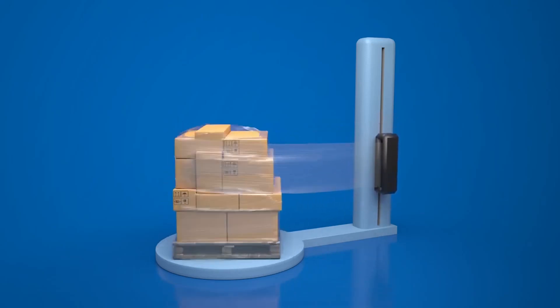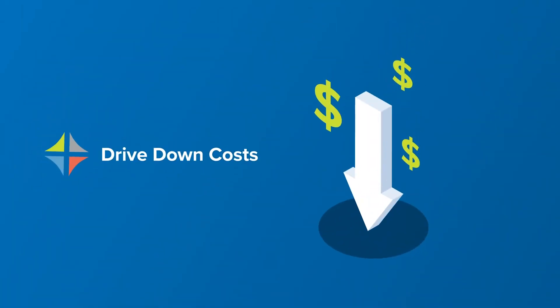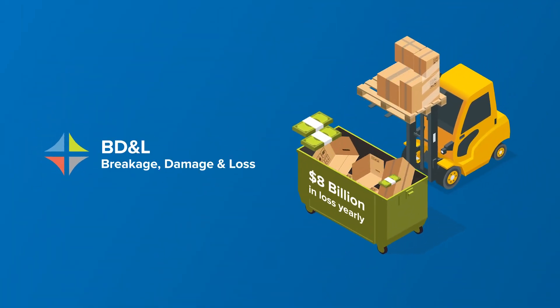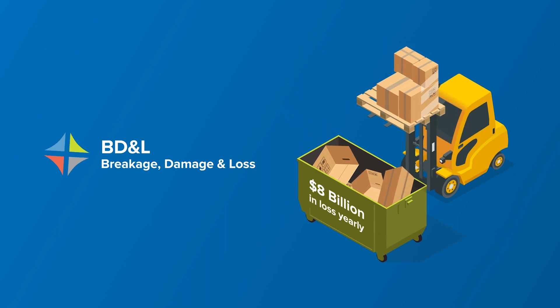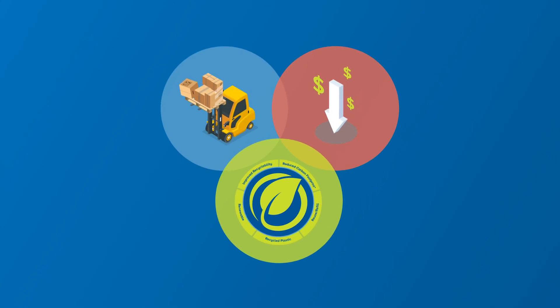You wrap pallets and ship them all day, but you're also juggling how to drive down palletizing costs, minimize breakage, damage, and loss, while also working towards your goals centered around sustainability. Sounds like a lot to manage.